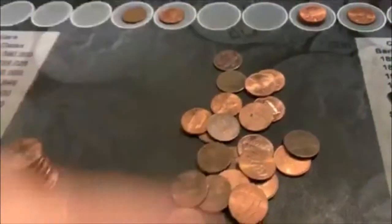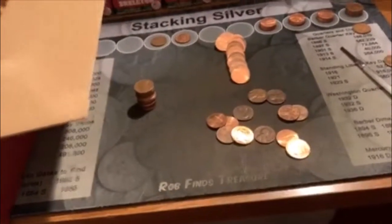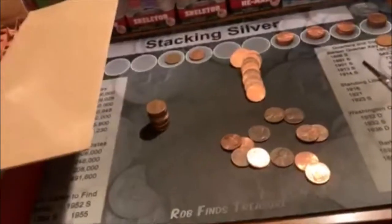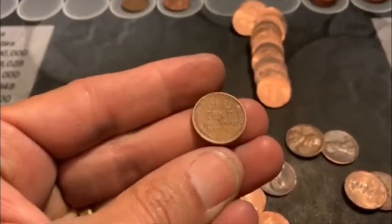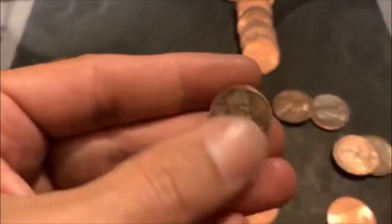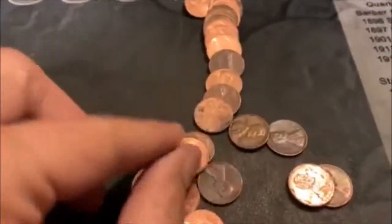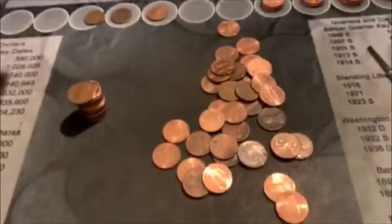I was actually hoping not to get another one so I could set my record. We're on the second to last roll and we just hit our third Wheatie — I thought we were gonna set a record. That's a 1953-S. We'll finish out this roll and then we got one more to see if we tie it.